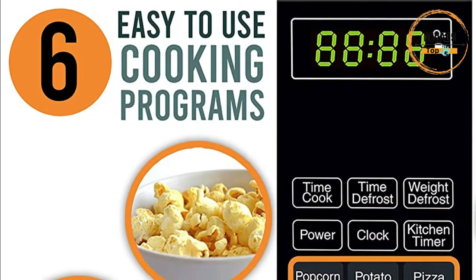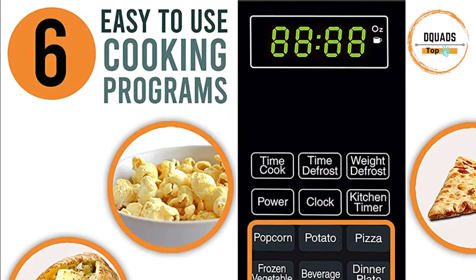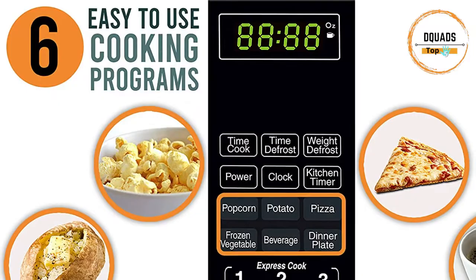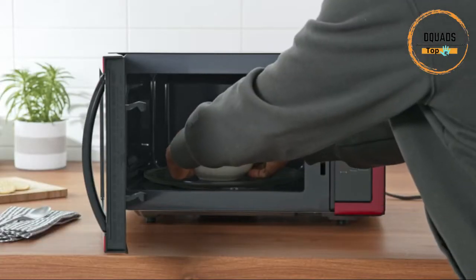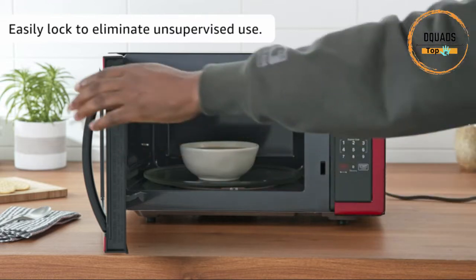Fully customize your cooking with six one-touch cooking programs including popcorn, potato, and pizza. Defrost by weight or by time settings help make quick work of any cooking task. Prepare meals and snacks in a snap.